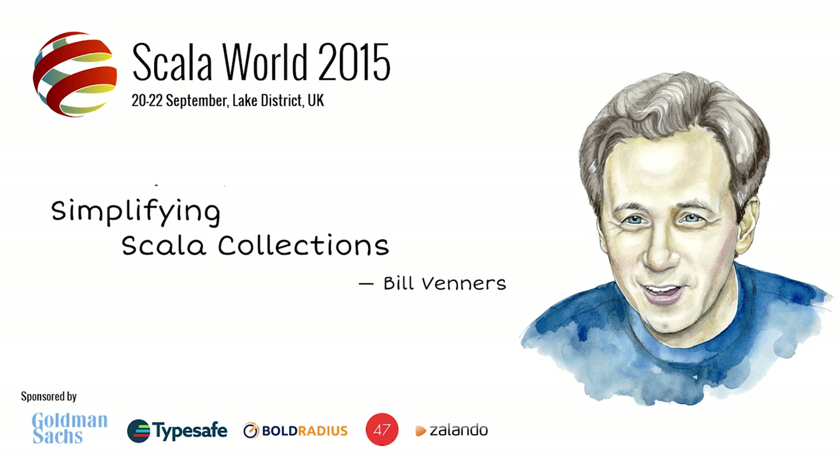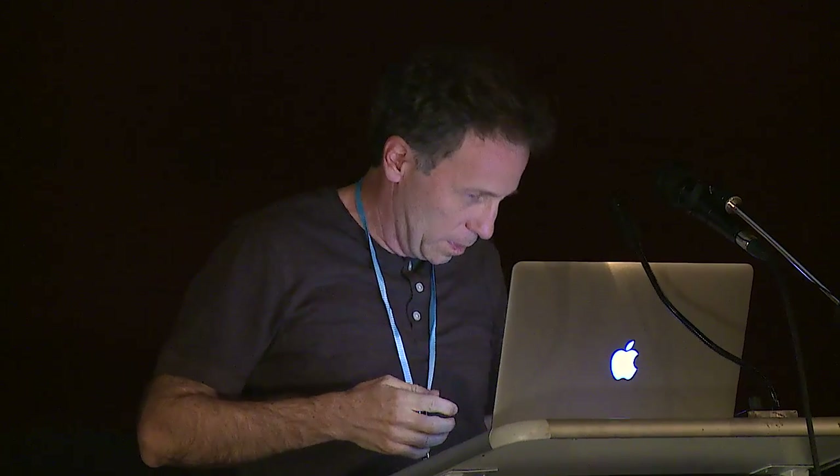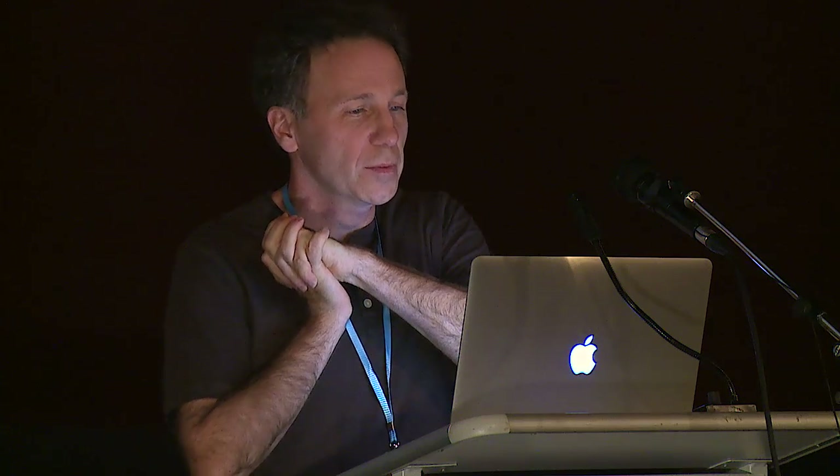Did you like my theme music? It just started when I walked in here. So Paul Snively was here before, teaching logic, and he went over a little bit. So people are having their break, but I'm going to go ahead and start rolling slowly just to try to catch up a bit. I decided to call this talk 'Collections Pretty Slow' because I'm not thinking about performance at all — just usability.